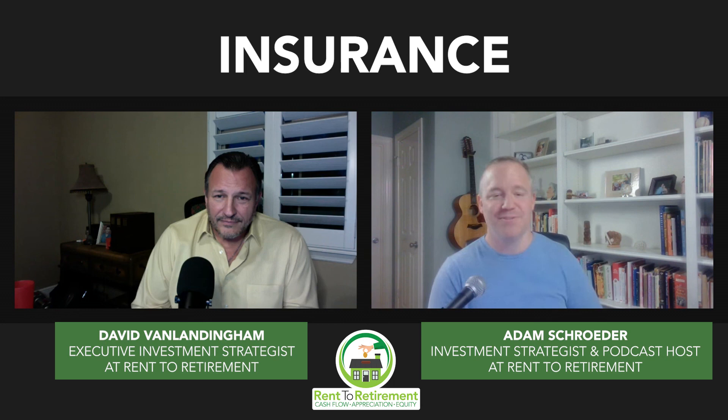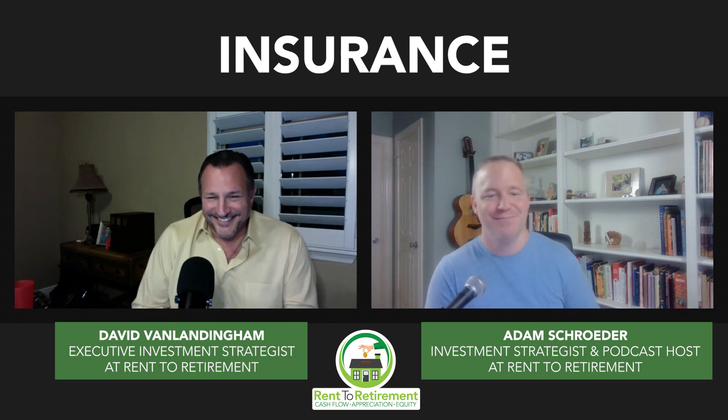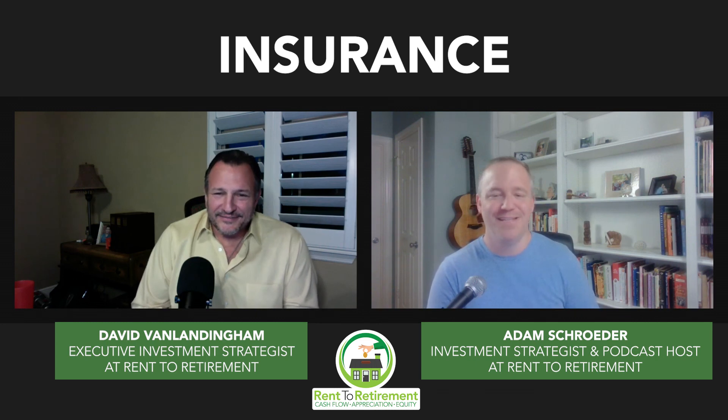David, thanks for joining us today — thanks for making this boring subject interesting. Really appreciate it. Head on over to Rent2Retirement.com — we can help you out building up your team, which includes your home insurance agent. We can help you find properties, anything you need. You can see our inventory and schedule a call with one of the investment strategists. Getting started is the most important part of your whole journey. Rent2Retirement.com — we'll see you on the next episode.